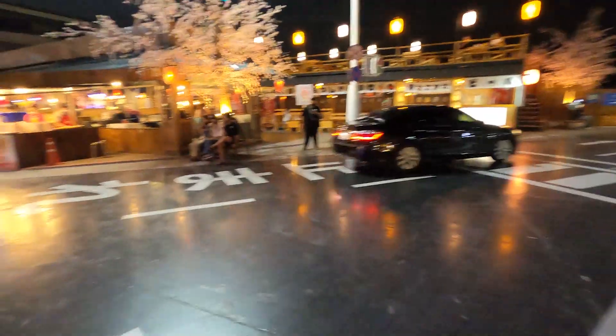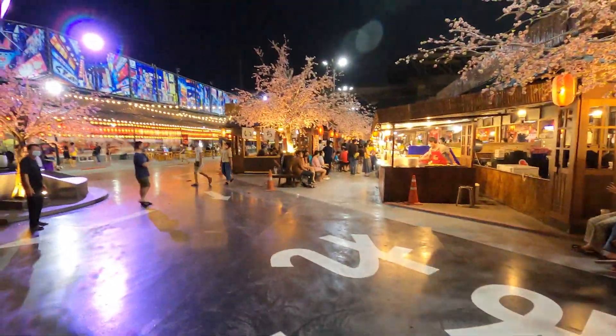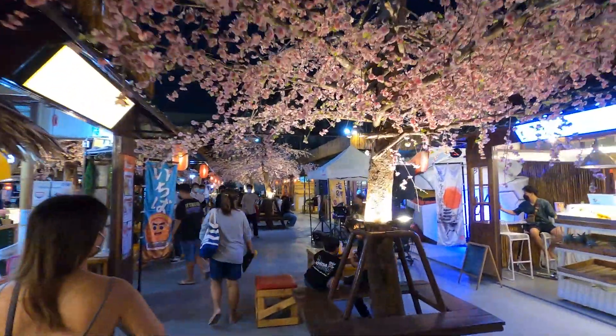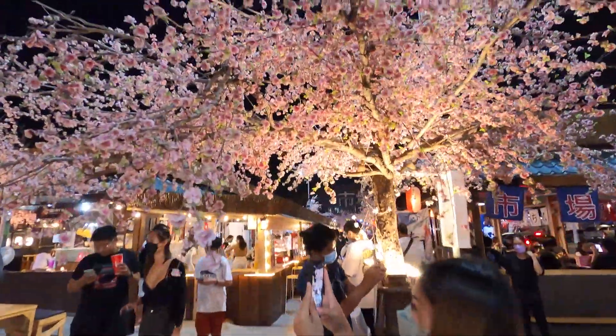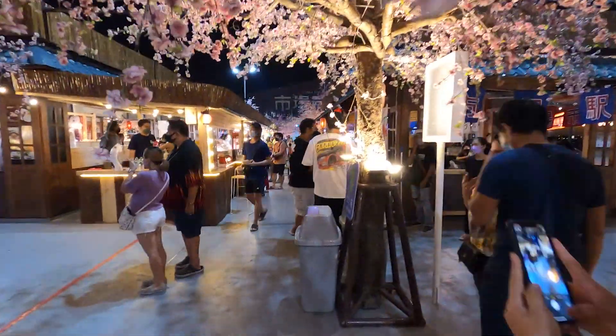We just walked through the entire flea market and now we're headed to the Japanese-themed night market. This is where all the Japanese food is — check out the scenery, it's beautiful. Japanese street markings, everything here is Japanese style. And all these cherry blossoms — it's super cool.